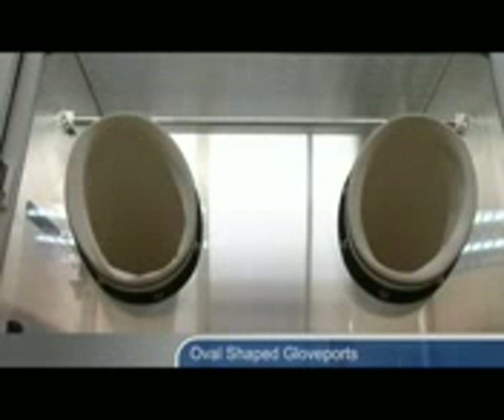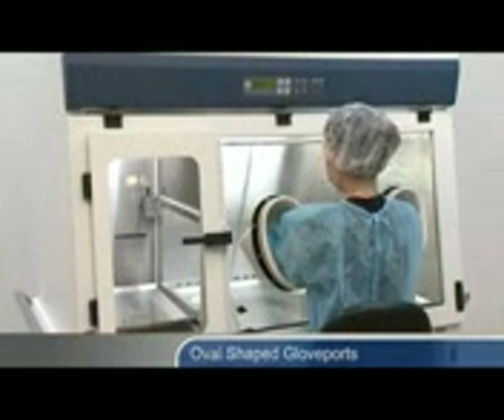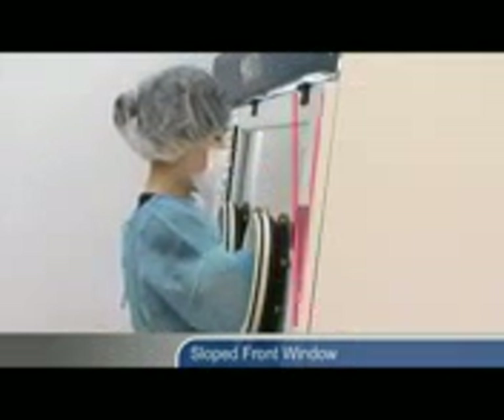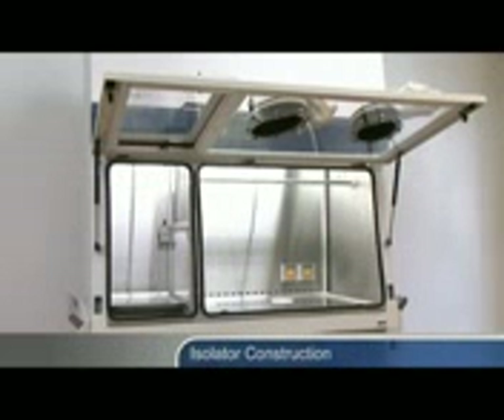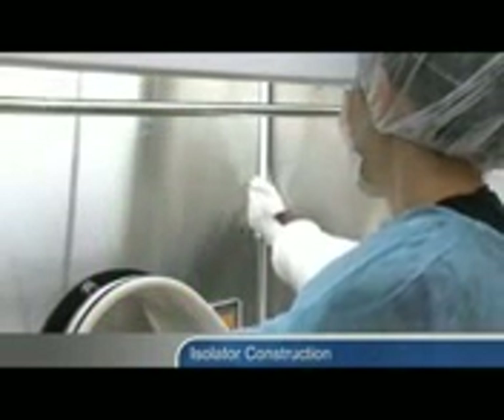Oval shaped glove ports improve reach into the work zone compared with conventional circular ports. The ergonomically styled sloped front window reduces glare and allows for easier reach into the work area. The interior of the isolator is made from a single piece of 304 stainless steel, constructed with large radius corners to simplify cleaning.